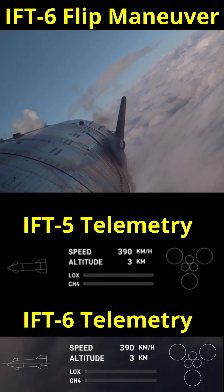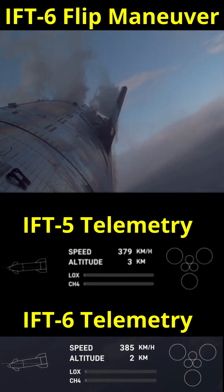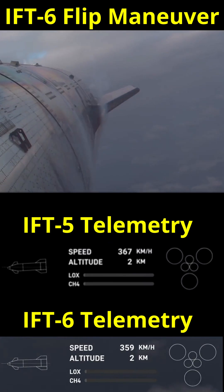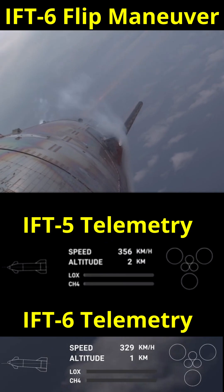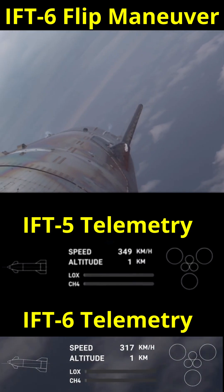This is where Starship adopts a higher angle of attack than IFT-5. The leading edge, which is the tail, is pitching up. Starship has about the same mass as a Boeing 727, so imagine that — flying backwards with no wings, but at about the same landing speed. There's a lot of drag here and very little lift.